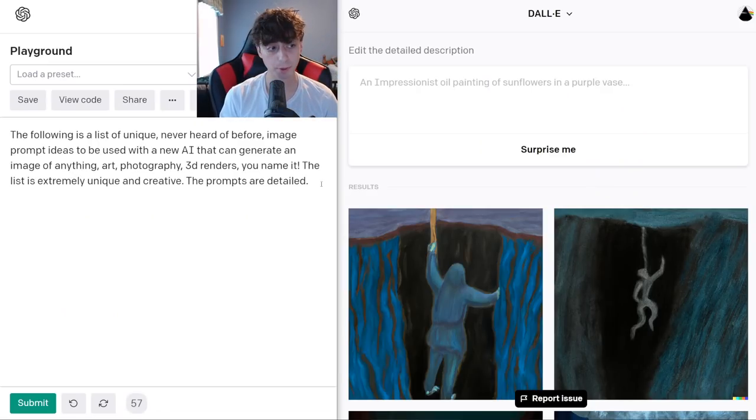We went further with the GPT-3 prompt: 'The following is a list of unique, never-heard-of-before image prompt ideas to be used with a new AI that can generate an image of anything — art, photography, 3D renders, you name it. The list is extremely unique and creative. The prompts are detailed.' Can a robot really pick up on that? I think GPT-3 will have no problem understanding what we mean by that paragraph. I've actually got a new video coming up of an Alexa/Siri-type AI that uses GPT-3.